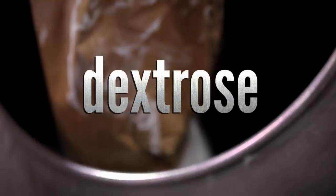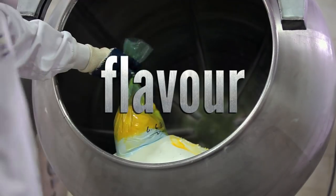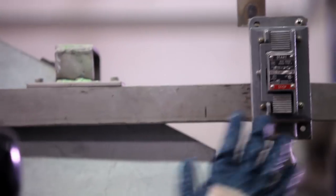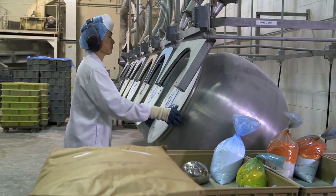First, tumble blocks are placed into a panner. These weights help to ensure a smooth mix. Richard adds dextrose, which is a simple sugar, with colour, flavour, and fruit acids. Fruit acids give the jawbreakers their sour tang. The mix is tumbled together for ten minutes. And when Richard next comes knocking, it's time for the mix to take shape.